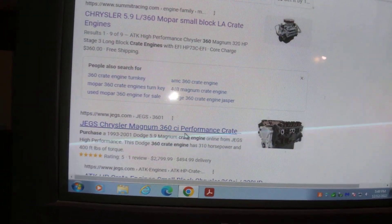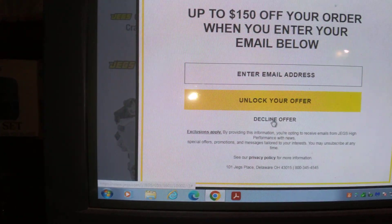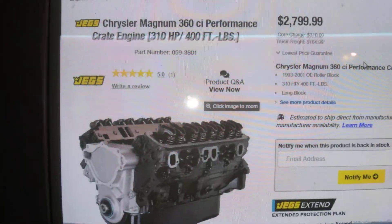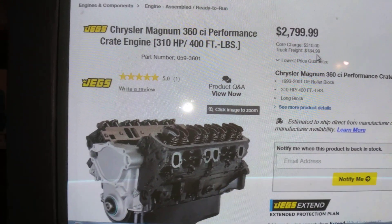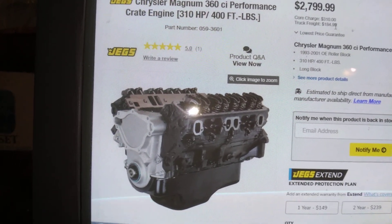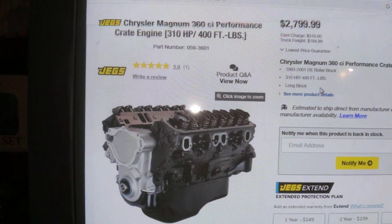Let's look at the Jags deal. Jags Chrysler Magnum — $2,799, core charge $310, truck freight $184. So you're looking at $2,799 plus $310, that's $3,100, plus truck freight another $184 — call it another $200 — so you're at $3,300. But you're going to get your $310 back for the core charge, so you're really at about $2,800. That's 310 horsepower, 400 foot-pounds, 360 Magnum.